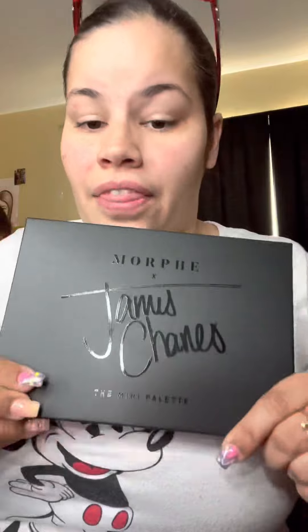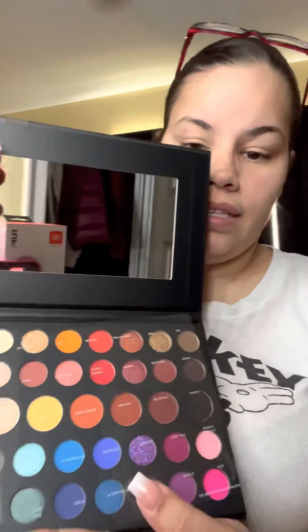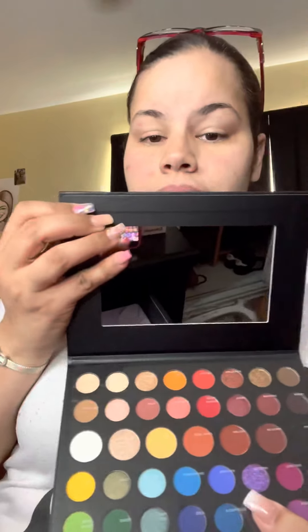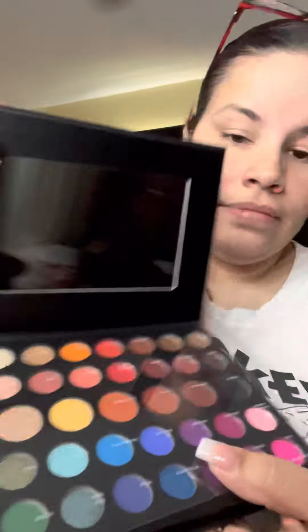I have this one from Morphe — that's my favorite one. James Charles, you guys! Look at this beautiful palette that I got for Christmas. Let me go ahead and open it for you guys. Look at this you guys, isn't it amazing — the colors!